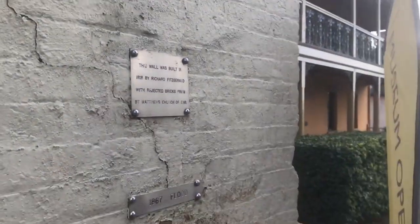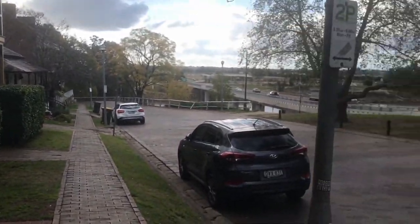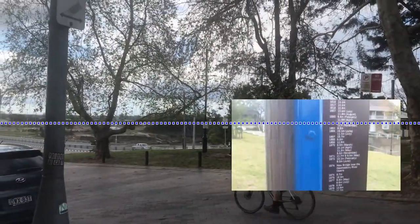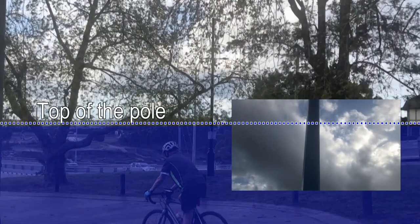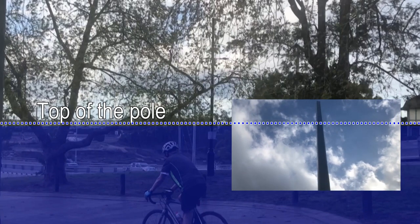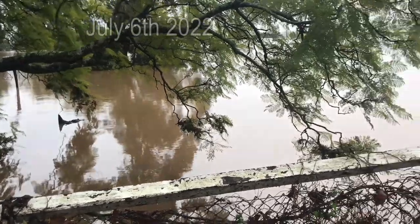The recent flooding came nowhere near it. Massive flooding — this blue pole's top was where the flooding was — but the recent flooding barely got up to the base of it.